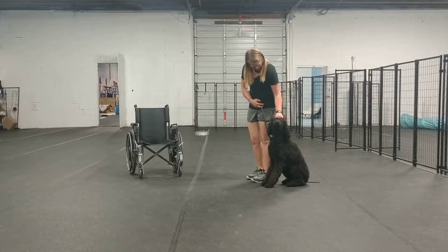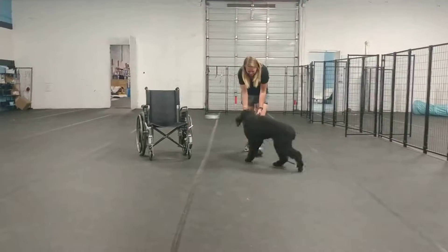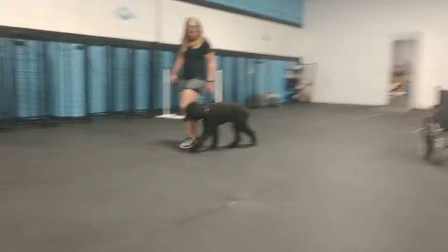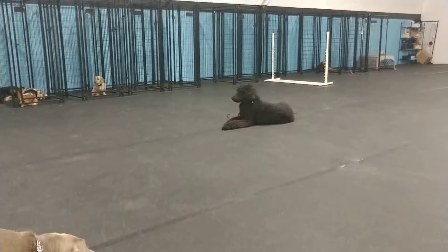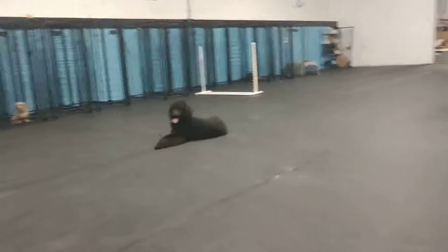We want to make sure he knows the difference between the sit and the down. For a service dog, a sit is a very functional thing — if they are a longer dog, it still keeps him tucked out of the way. There are some times where down is more functional because it keeps the dogs a little bit more planted. Dana's able to walk away and go out of sight and have him stay there.